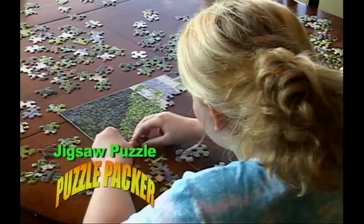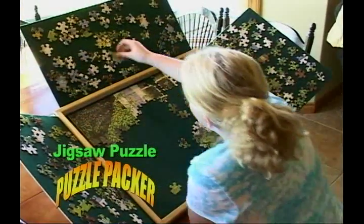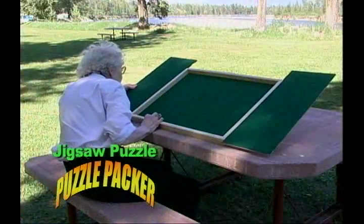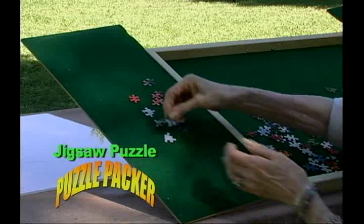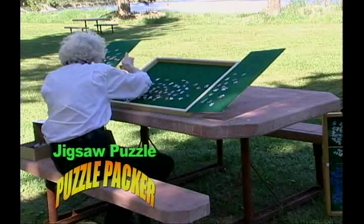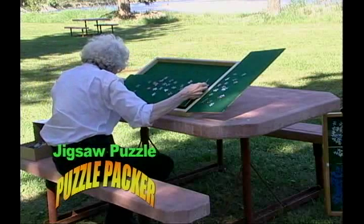Don't spread your puzzle pieces all over the kitchen table — now your puzzle pieces can be organized and easily in reach. You can enjoy doing jigsaw puzzles by yourself or with your entire family anytime, anywhere. The Jigsaw Puzzle Packer assembles in seconds without any folding or bending, and it stores your puzzle just the way you left it.